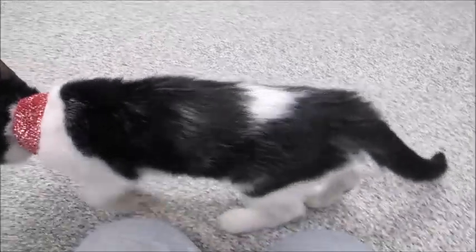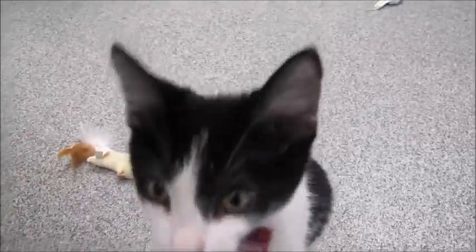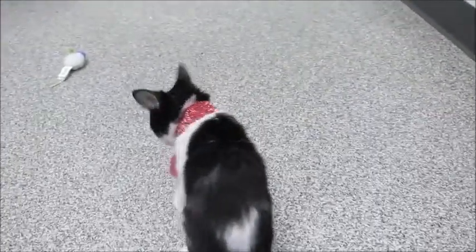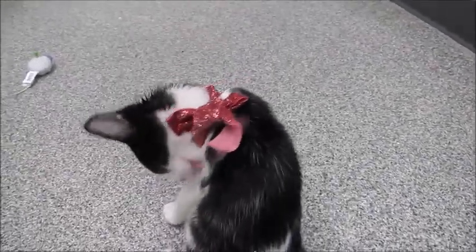Look at her. Please come adopt little Dinah. She needs somebody - look at her little pink nose. Oh my gosh, I just love her. So anyway, she needs a home pretty bad as you can see. Thanks for watching. Come get her.